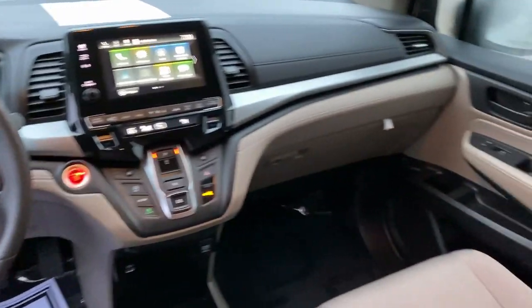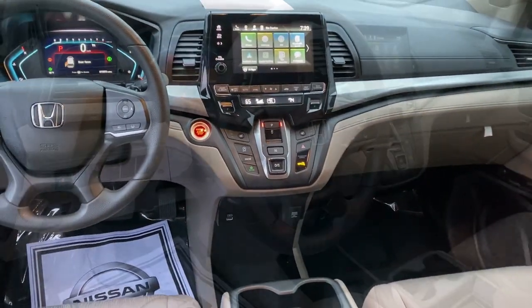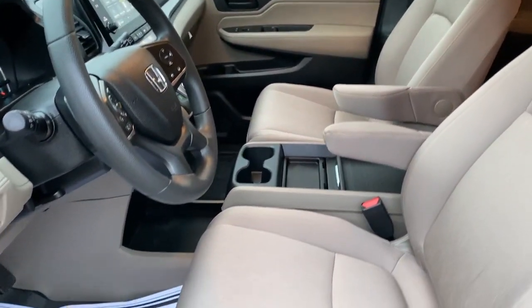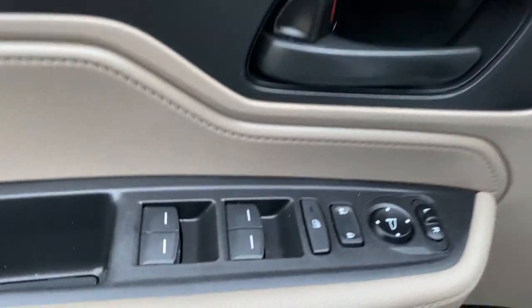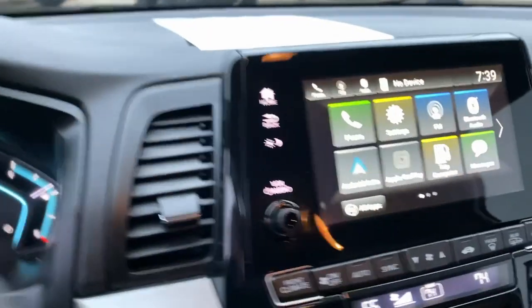These are just some of the great options this vehicle comes with: keyless entry, satellite radio, backup camera, power passenger seat, adaptive cruise control, fog lamps, lane keeping assist, electronic stability control, aluminum wheels, and heated front seat.